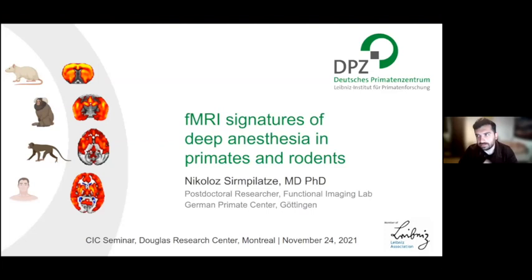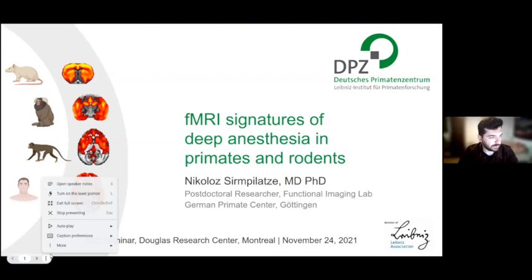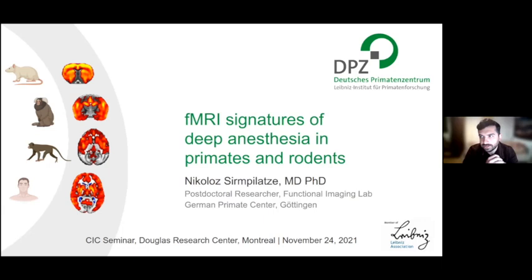Thank you very much, Nadia, for the introduction, and thanks to the Douglas Research Center for inviting me to this seminar. As I was telling Malar earlier, this is my first officially invited talk, so thanks for the honor and I'm glad to be here. The topic I will be talking about today is fMRI signatures of deep anesthesia in primates and rodents. This talk is based on a recent preprint I uploaded a few weeks ago, and most of this work is based on the main project I had during my PhD.